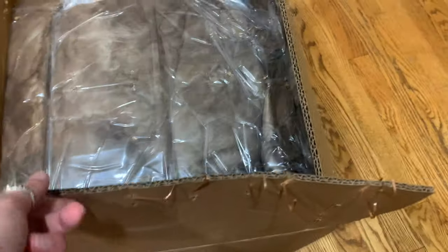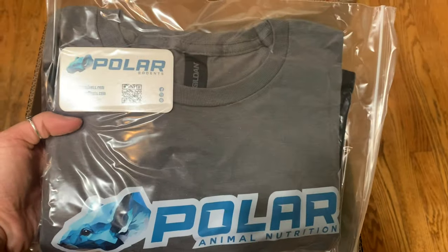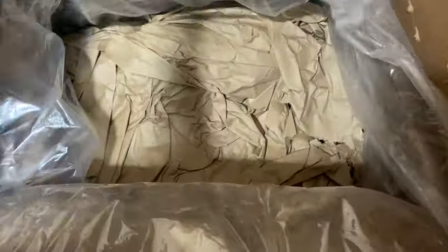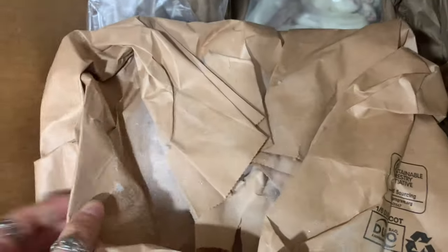I'm going to show you guys the unboxing so you can see how it arrived — the shipping, all that good information. The packaging was done so well. They had these giant staples in the box and it was just so durable — a little bit hard to open, but I did it. Everything was packaged so well with so much insulated packaging inside, and everything was still cool when I opened it.